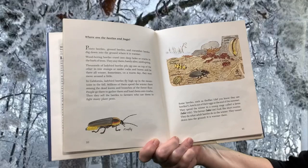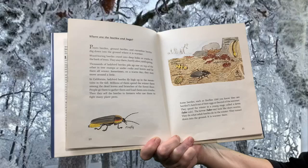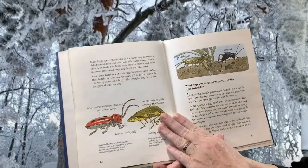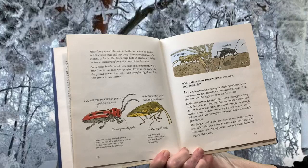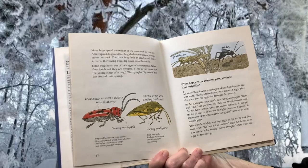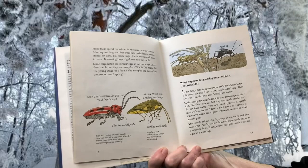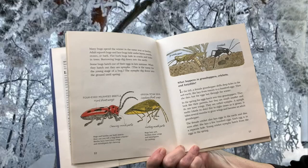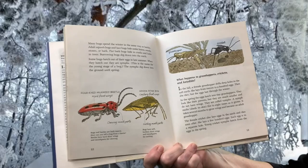Some beetles, such as fireflies — did you know that they were beetles? — hatch out of their eggs at the end of the summer. They spend the winter in a long stage called larva. The larvae look like short worms. They tunnel down into the ground where it is warmer. Many bugs spend the winter in the same way as beetles. Adult squash bugs and lace bugs hide under leaves, weeds, stones, or bark. Flat bark bugs hide in cracks and holes in trees. Burrowing bugs dig down into the earth. Some bugs hatch out of their eggs in late summer as nymphs, the name for the young stage of a bug. A nymph digs down into the ground until spring.